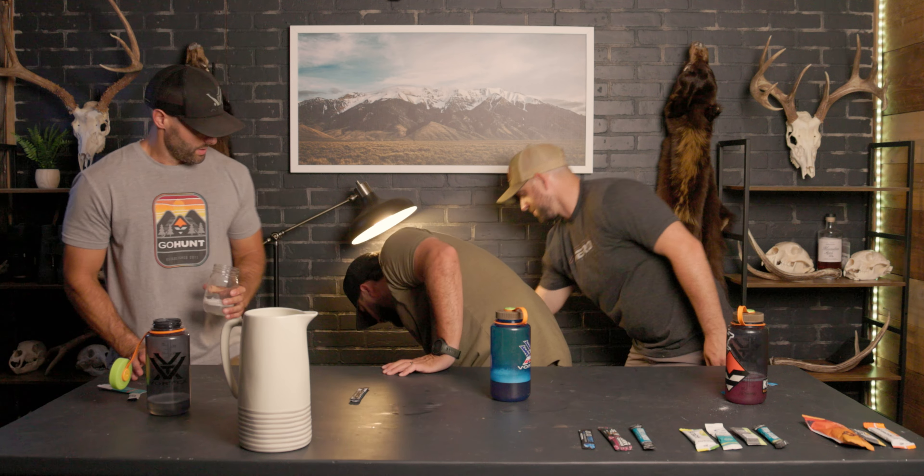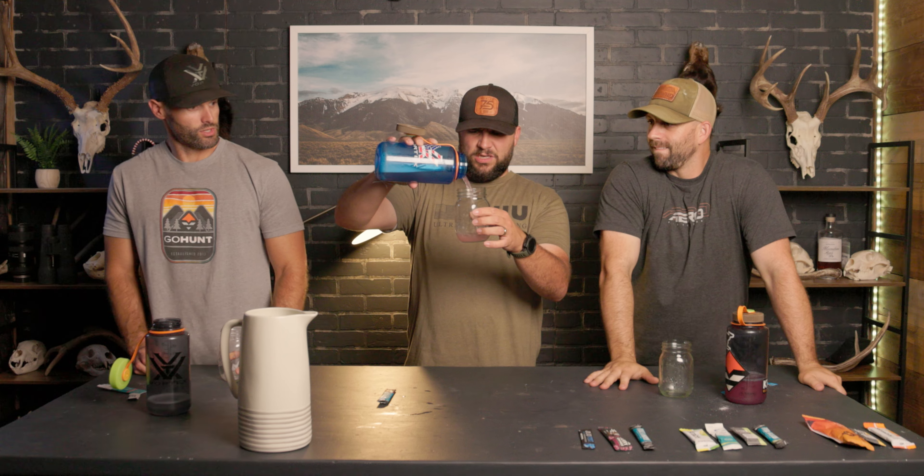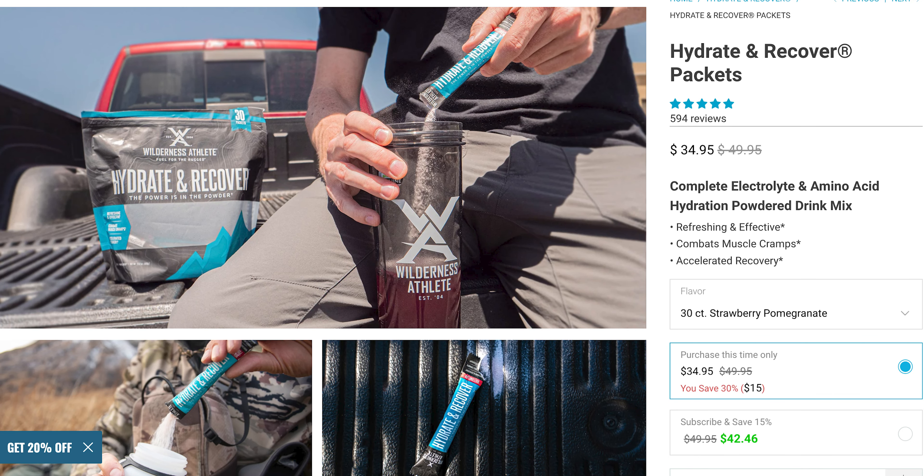Good job Liquid IV, off to a good start this week! Next up: strawberry pomegranate from Wilderness Athlete. We've got some real color here — oh, this one's got serious color. It's pink!